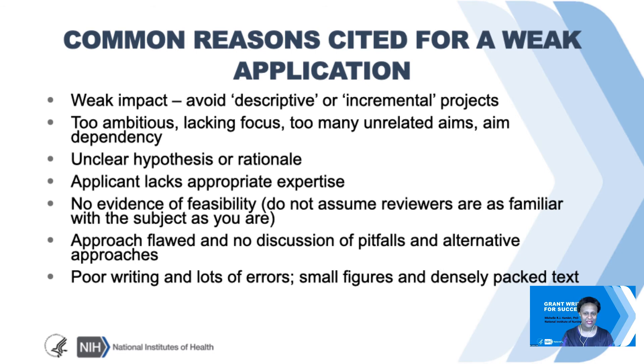Here are some common weaknesses in applications that don't fare well. The impact is weak—try to avoid descriptive and incremental projects. The application can be too ambitious, or it could lack focus with too many unrelated aims, or conversely the aims are dependent on each other. The hypothesis or rationale are unclear. There's not sufficient evidence of expertise to carry out the project, no evidence of feasibility—can it be done? The approach is flawed with no discussion of pitfalls and alternative solutions. And the writing is poor with lots of errors, small figures, and is densely packed.